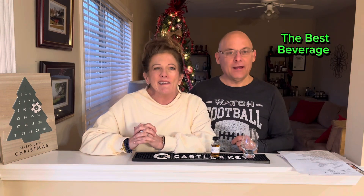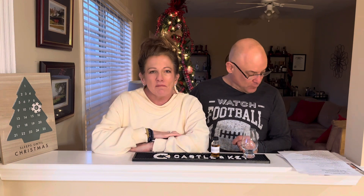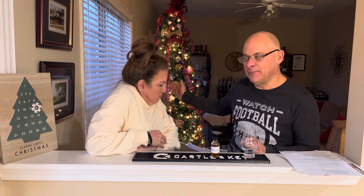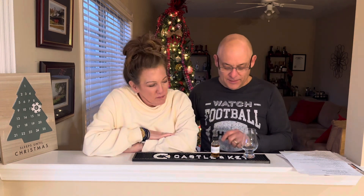Welcome to The Best Beverage. I am James and I am Cheryl, and it is day 14 of the Lexington Bourbon Society's barrel proof bourbon and West Six beer advent calendar.